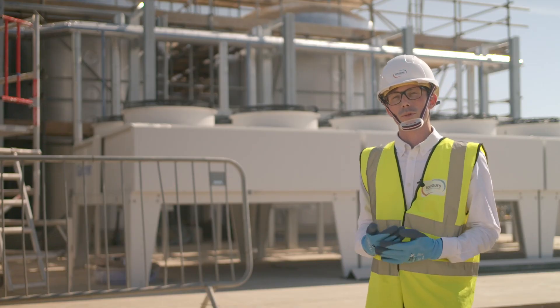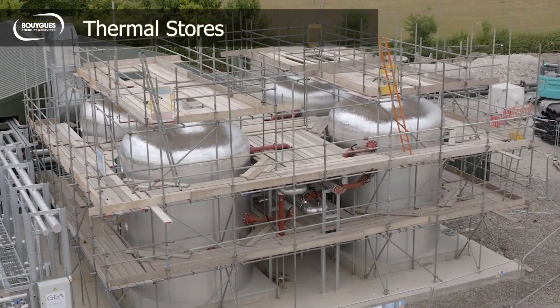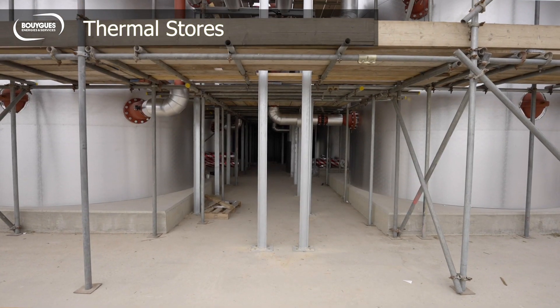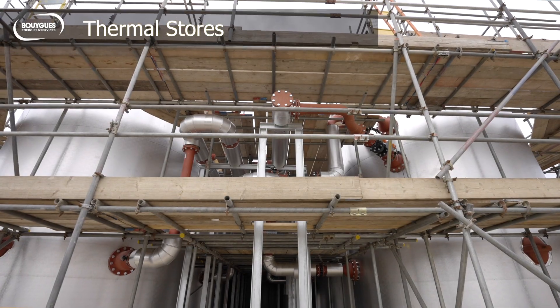Behind us you'll see that there are four large tanks. These are thermal stores and they will be filled with 200 tons of thermal fluid. They will act a bit like a battery — charging and discharging effectively to smoothen the peaks and troughs in demand from the village itself.